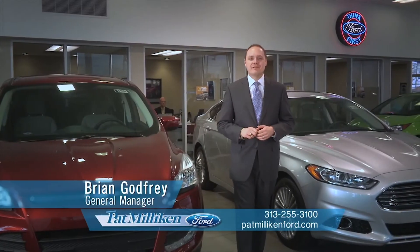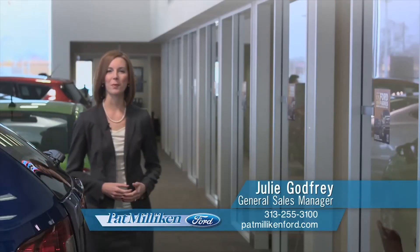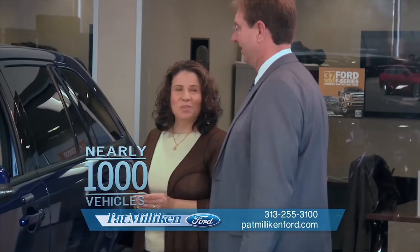There are plenty of places to buy a Ford in southeast Michigan, but choosing the right dealership is easier than it sounds. Our dealership has been family owned and operated for more than 50 years, with nearly 1,000 vehicles to choose from.